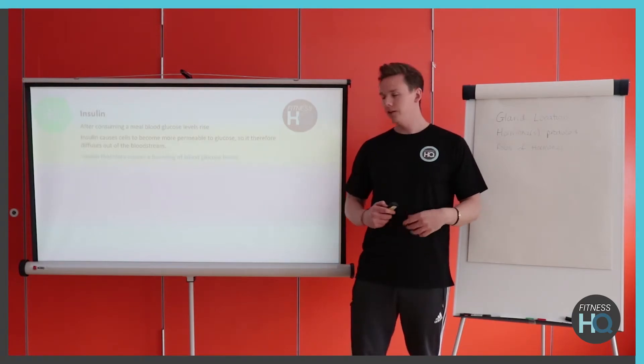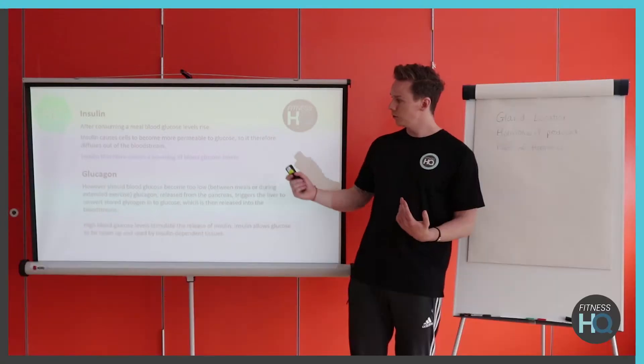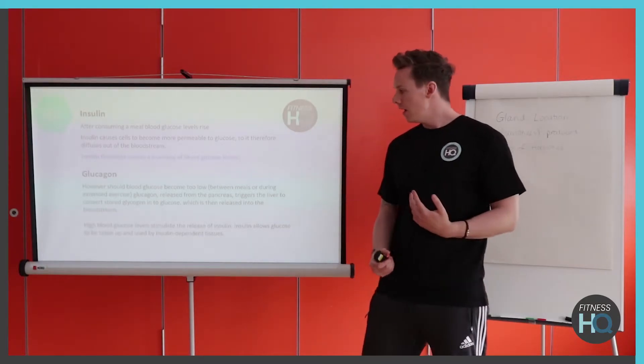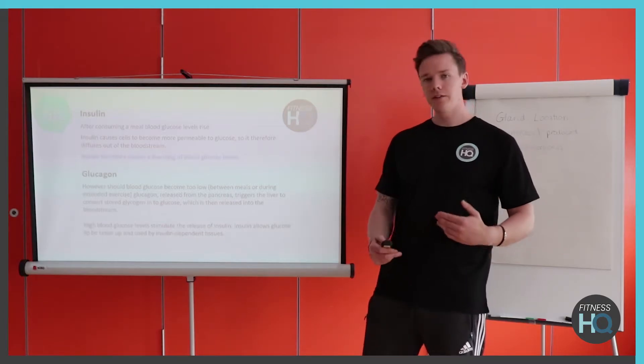So insulin's main job is to lower blood glucose levels after eating carbohydrates. Glucagon, on the other hand, helps to increase blood sugar levels. Roughly 75% of our stored glycogen is within the muscles and about 25% is stored in the liver. When we're on a restriction of carbohydrates, glucagon finds that glycogen from the liver and helps to utilize it as an energy source, increasing blood sugar levels and getting those sugars to the muscles.